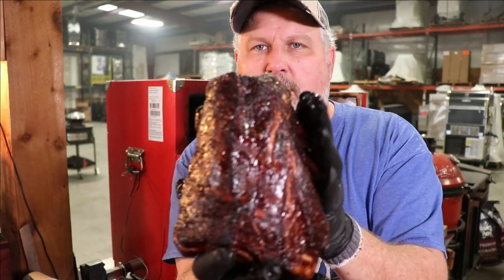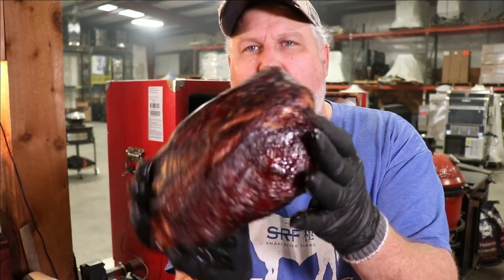This is what you're looking for. You want this beautiful mahogany outside. Hey, I'm Mark Lambert here in the Sweet Swan of Mine Distributing Test Kitchen.